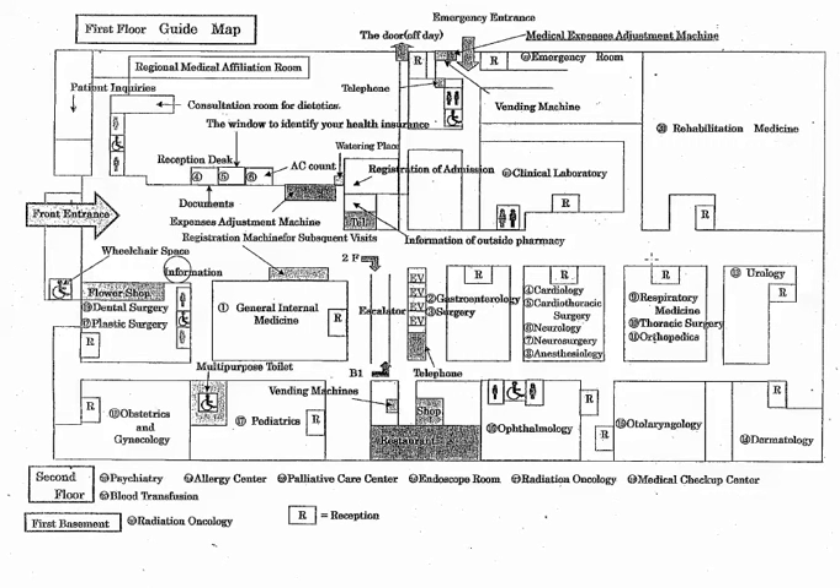Okay, now let's start inside this room where we can see orthopedics, thoracic surgery, and respiratory medicine.